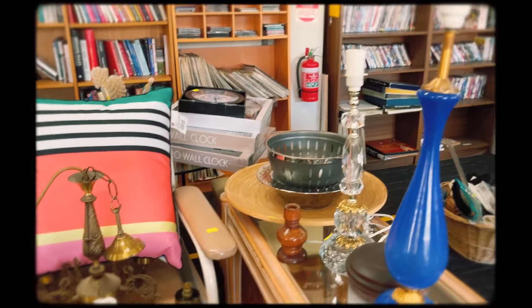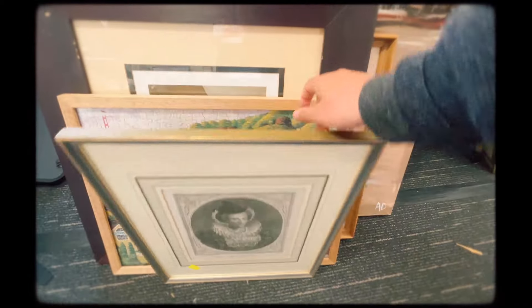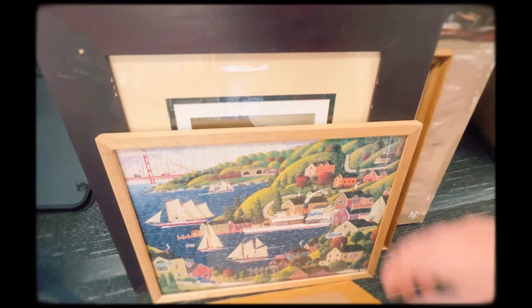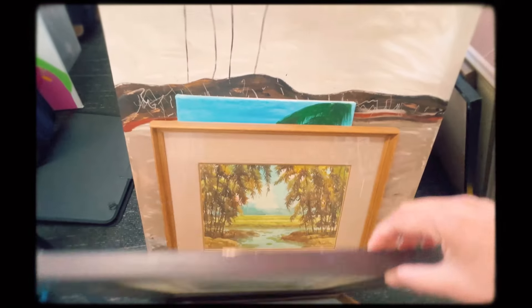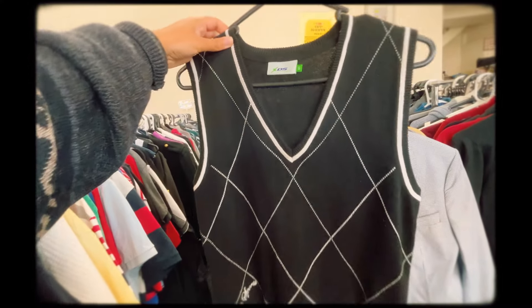I had a look through the home items and framed art but I found the art to be a little expensive and didn't end up getting anything here. I also saw this vest that I liked.